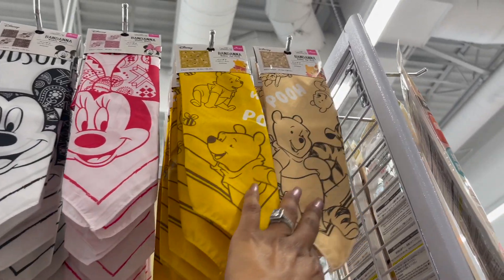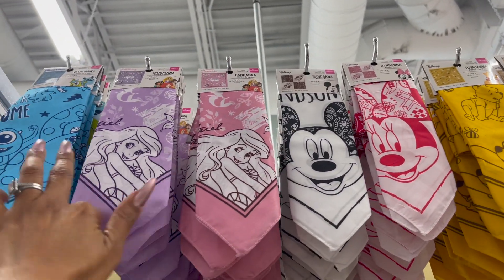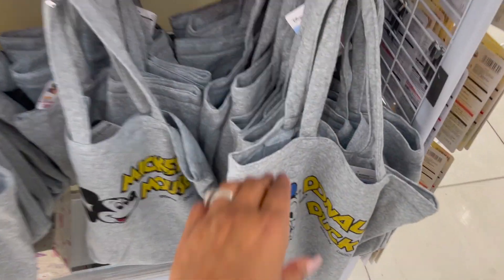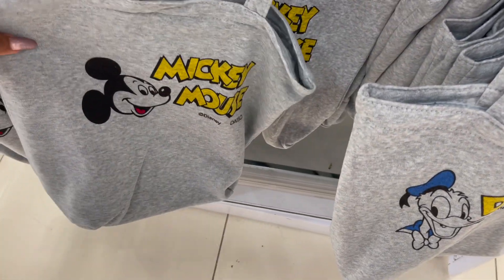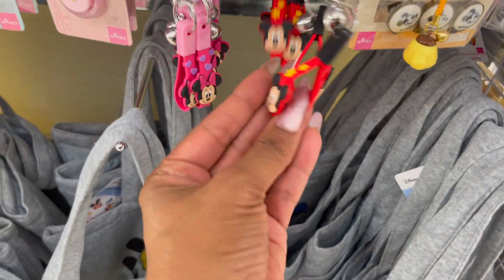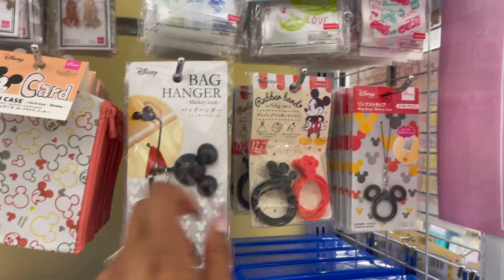Up here they have the bandanas — Pooh, Minnie Mouse, Mickey Mouse, Ariel, and Monsters Inc. And these bags are really, really cute — they're the sweatshirt tote bags for $3.00. They have Donald Duck and also the Mickey Mouse — it's actually a really nice size. It'd be a great little gift if you want to fill it with some new items.